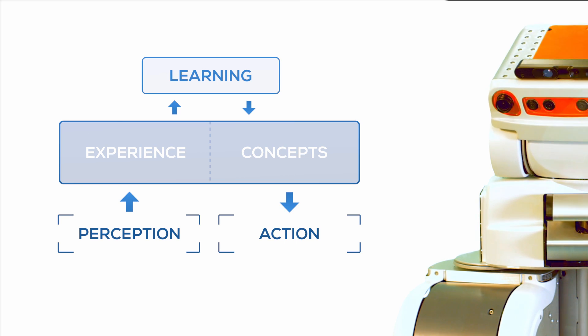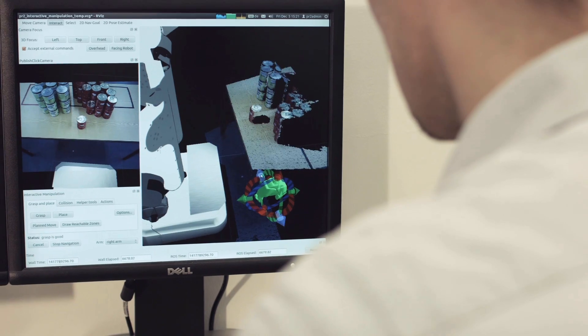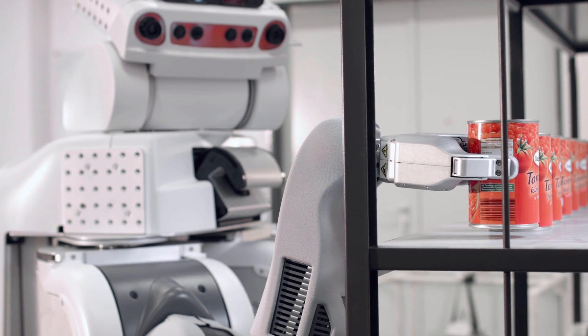Trixie is a real robot system with perception capability, storing experiences, and two-arm manipulation, which can be used for testing the theories from experience-based learning and testing in a real restaurant service scenario.